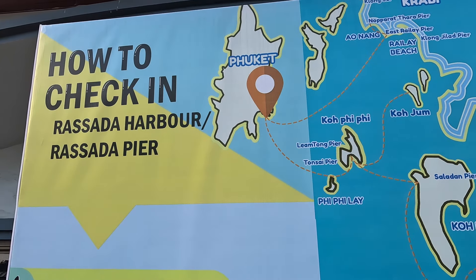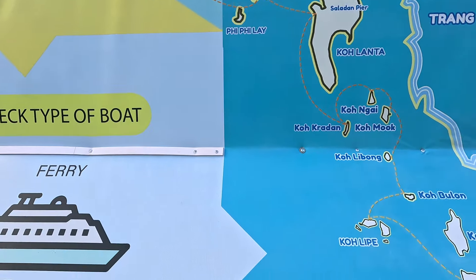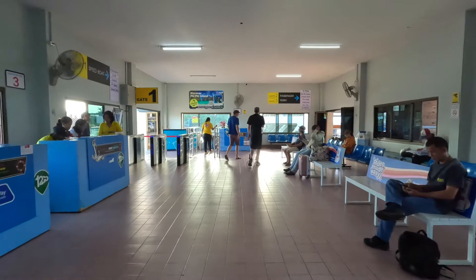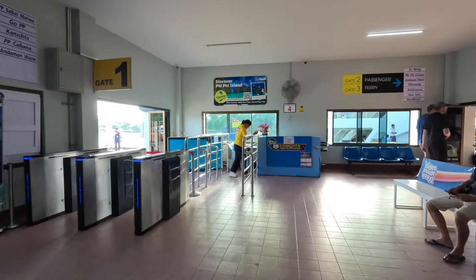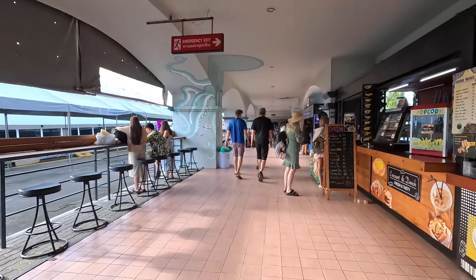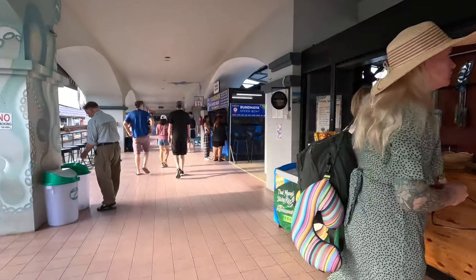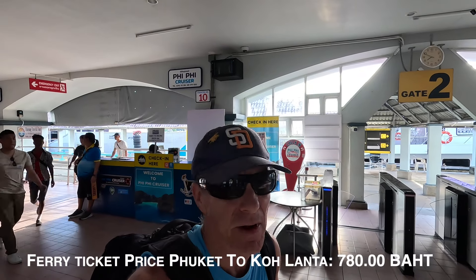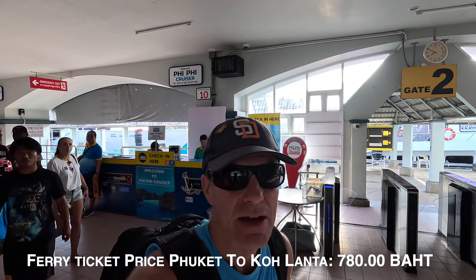So I'm actually right there. It's going to be about four hours on a ferry, so time to check in. Heading to gate number two — they've got speedboats too. I just got my ticket. They gave me a paper ticket even though I paid online. The way this whole process works, I'll actually be taking the ferry to Phi Phi Island and then transferring to another ferry to Koh Lanta — a two-stage process.